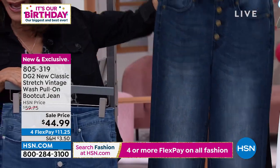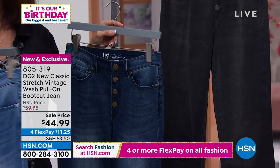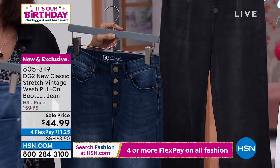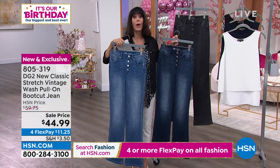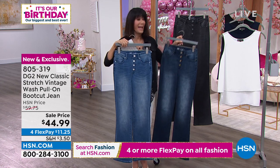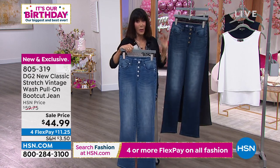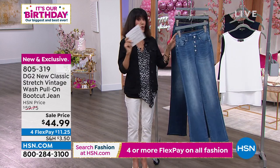We have it in mid-tone and black. It's our 45th birthday, so we decided to make it insane — it would be $59.75, but the price right now is $44.99. It is totally brand new, so you're getting the first chance on it.